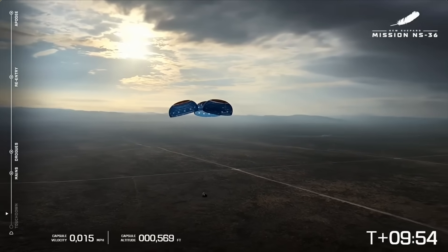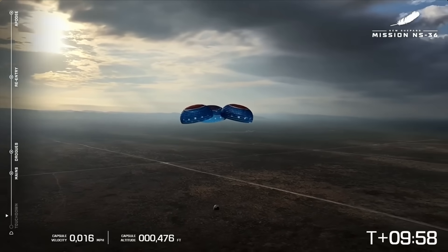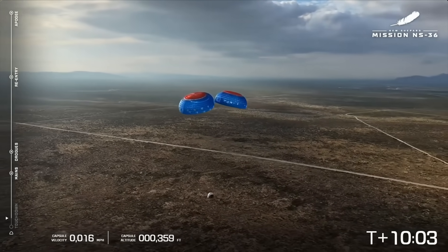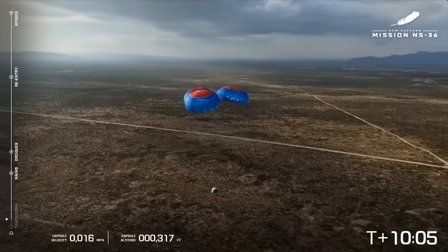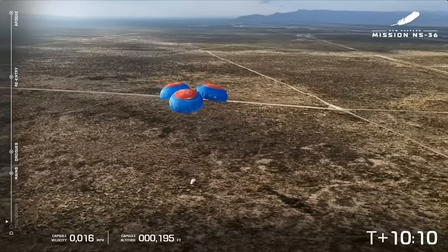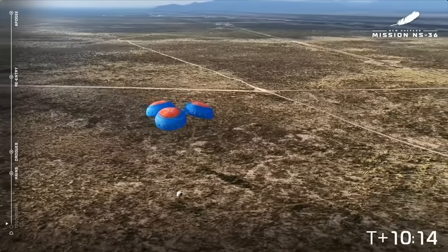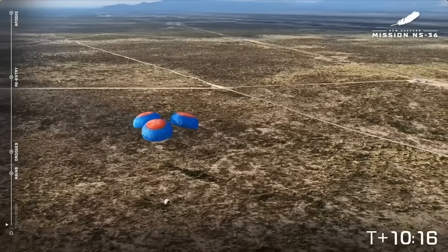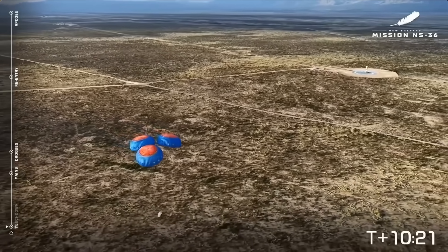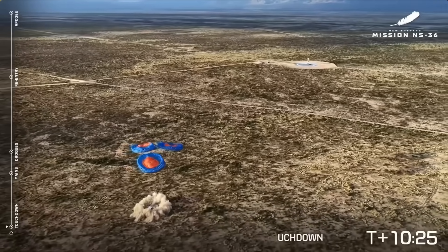That looks like a new cover photo to me. Beautiful. So pretty. What a day to fly. Getting a little audio from our astronauts. Standby — touchdown. And we have touchdown.